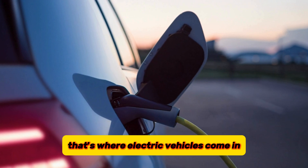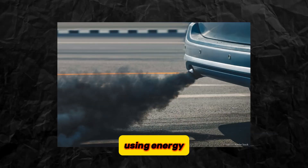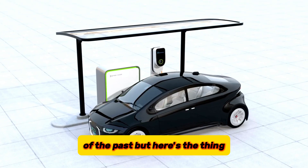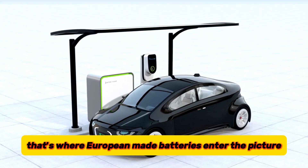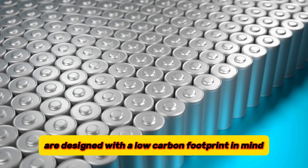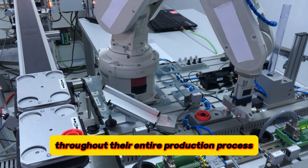That's where electric vehicles come in. These are poised to be the savior of the environment, using energy way more efficiently than those gas-guzzling dinosaurs of the past. But it's not just about how EVs use energy, it's about how they're made. That's where European-made batteries enter the picture — these batteries are designed with a low-carbon footprint in mind, following a circular economy approach throughout their entire production process.